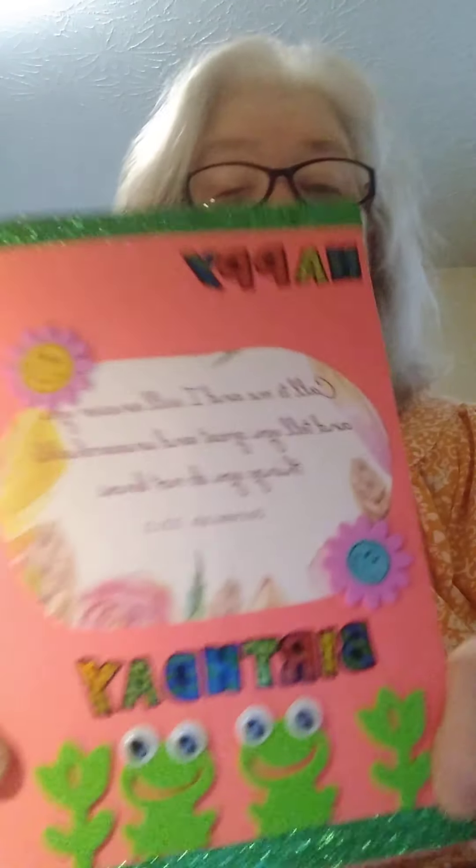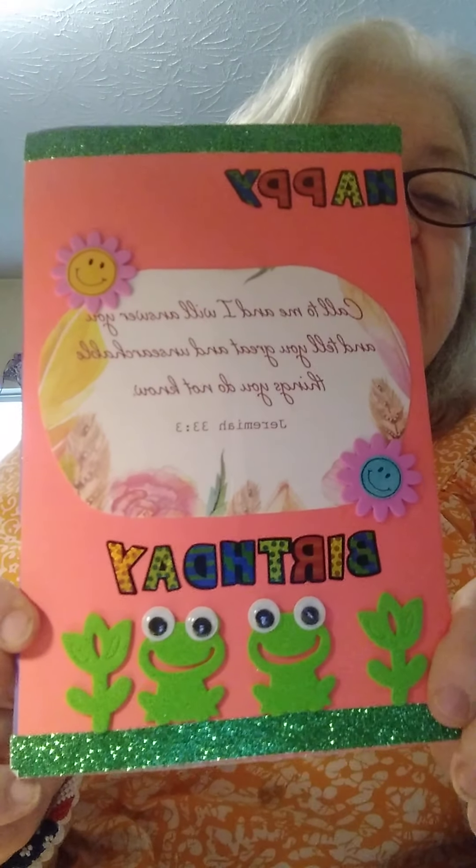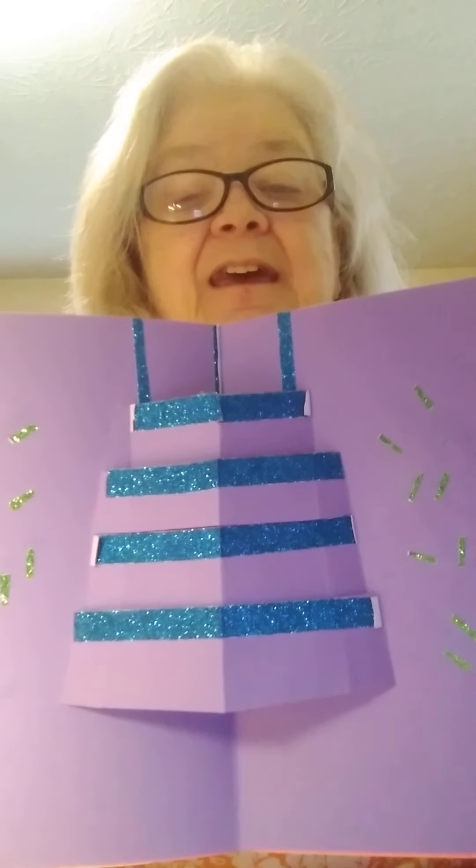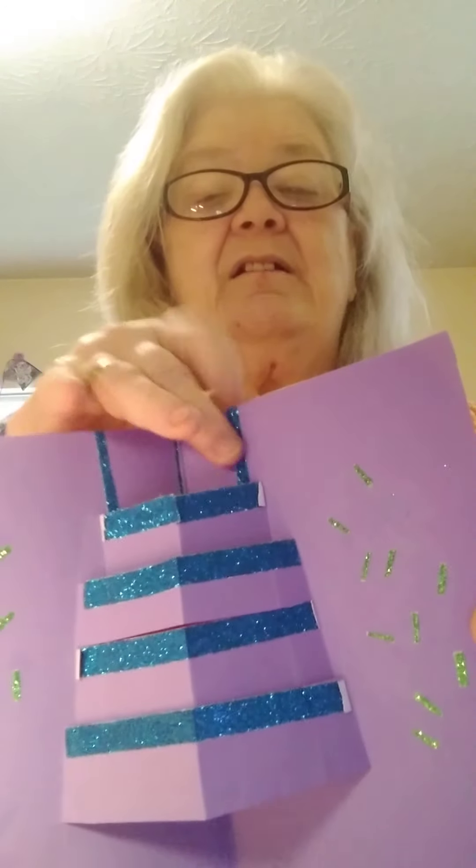Then the next one on that video was Acts 238, Redeemed 1, and she sent me a card. Look at those adorable frogs — Happy Birthday! And whenever you open it up, it's a birthday cake inside. She had a little message in here.